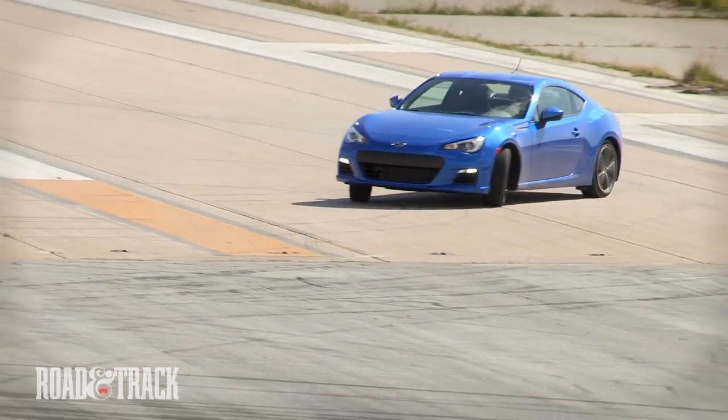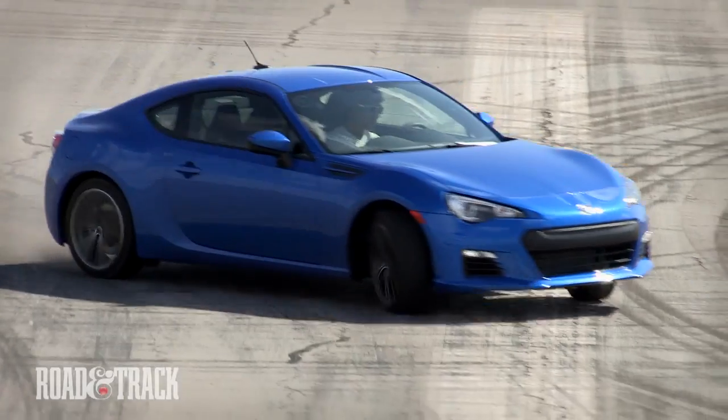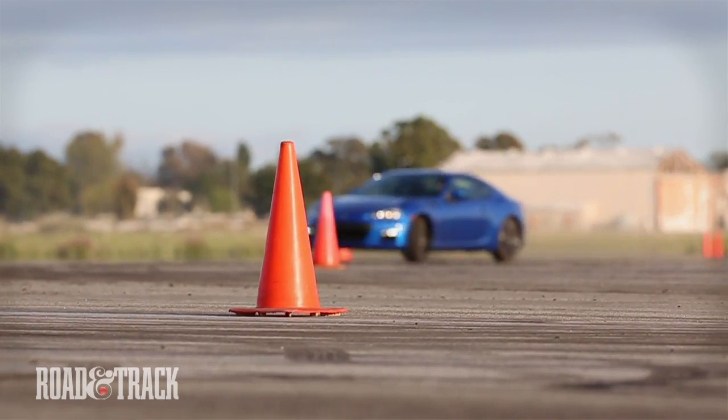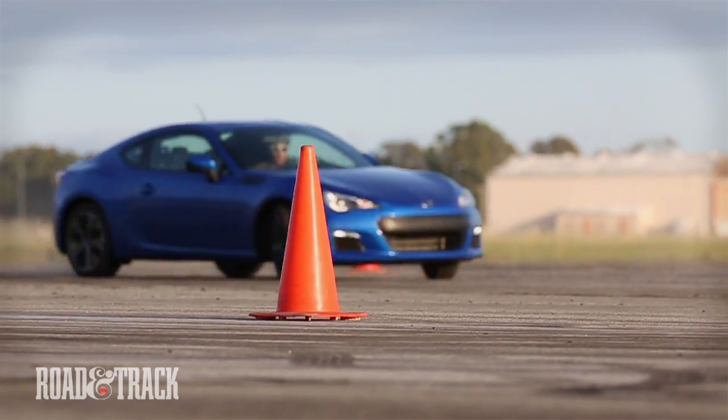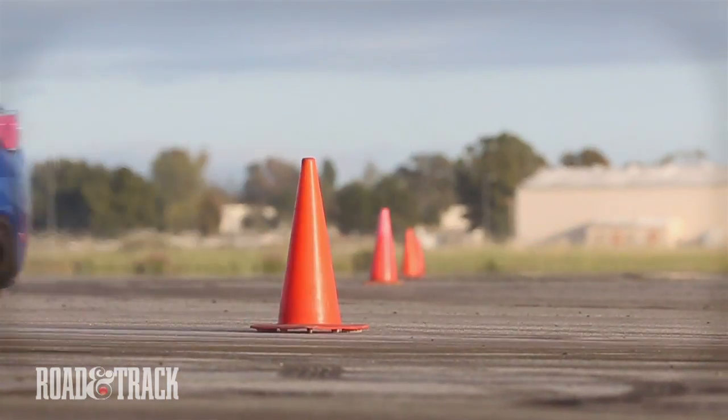I think even though the car doesn't have much power right now, because the suspension and the body setup is really good, it got a good balance as is. But if you add more power onto this, I think it will be really, really interesting.